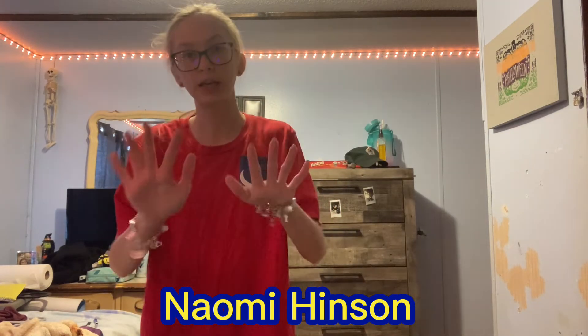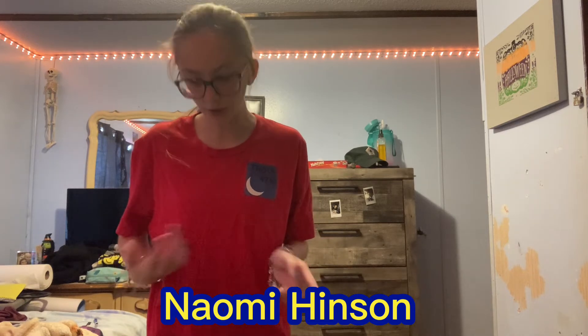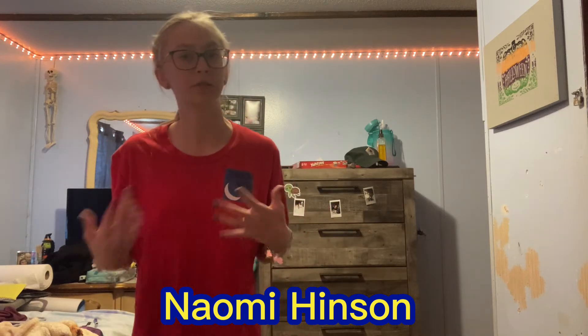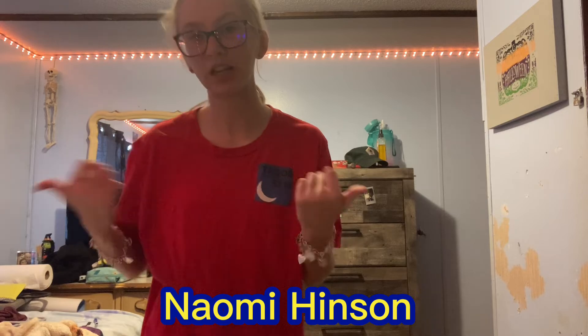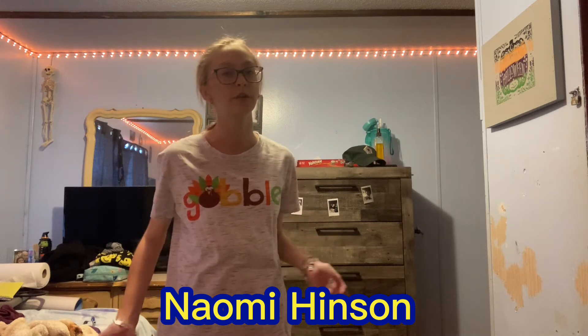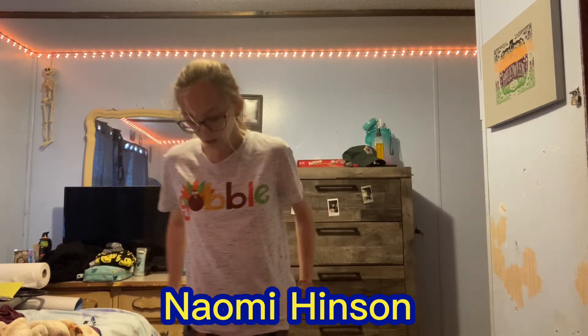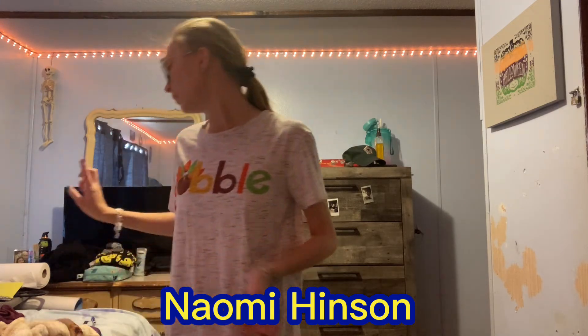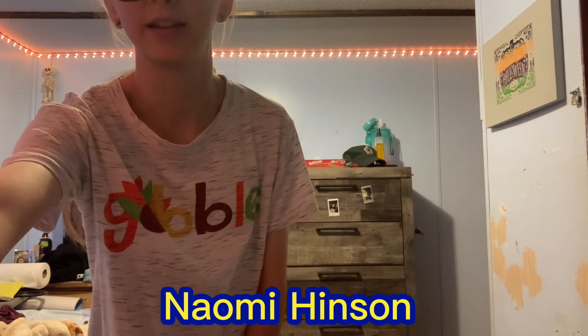The next outfit, number ten, is a gobble shirt with Halloween leggings. This is outfit number ten, the last outfit. The shirt just says 'Gobble' and has a turkey on it, and then the Halloween leggings. I was going to do a number eleven but the eleventh outfit is just the original outfit I was wearing, so this is number ten.